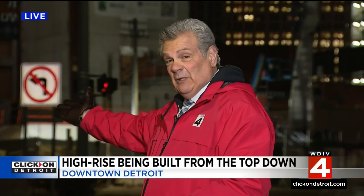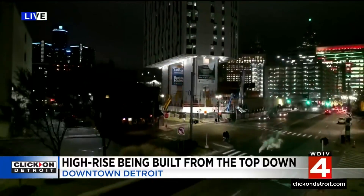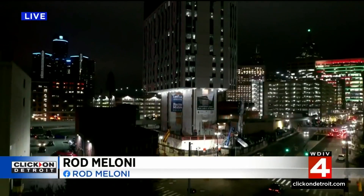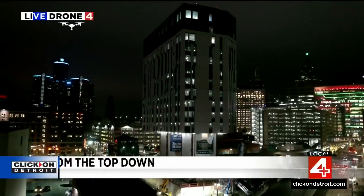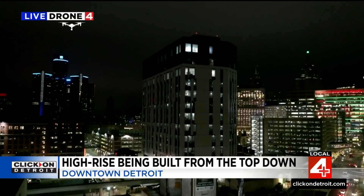Take a look. This is the Exchange Building — you may have seen it — and you wonder, perhaps, where's the bottom third? Well, that's the beauty of the build here at the corner of Brush and Gratiot, because the building kind of looks like it's floating in midair, sort of like drone four.